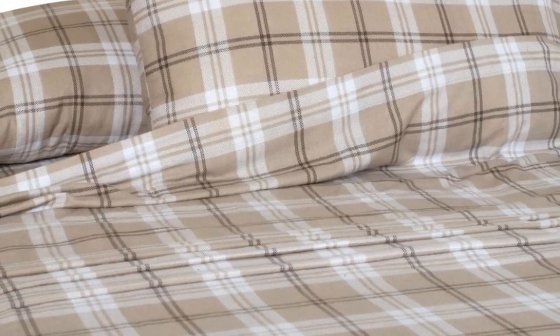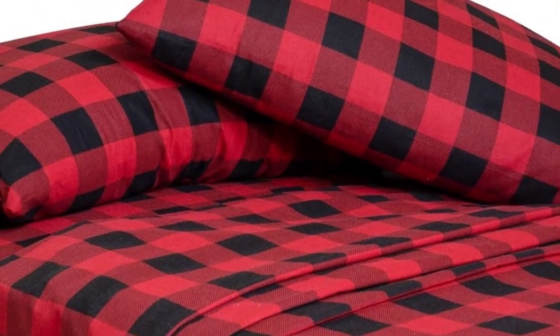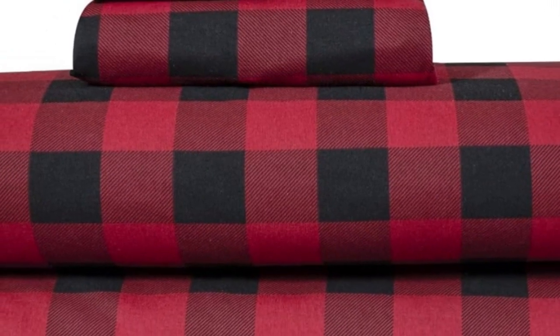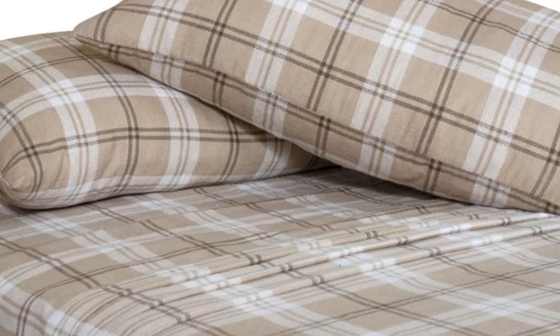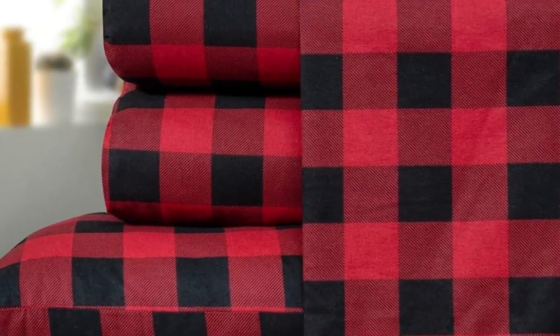Although we still consider these sheets to be a great option for their price point, they could have held up better in the wash. In the lab, we found that they aren't as durable as some of the other options on this list, as we noticed light pilling and loose threads after washing. That said, we still think their texture rivals that of more expensive flannel sheets, bringing a ton of value to the Bliss Casa sheet set. Despite some concerns about longevity during our lab tests, these sheets have held up relatively well throughout use at home for two months — the material has even gotten slightly softer with each wash, with only slight pilling throughout.